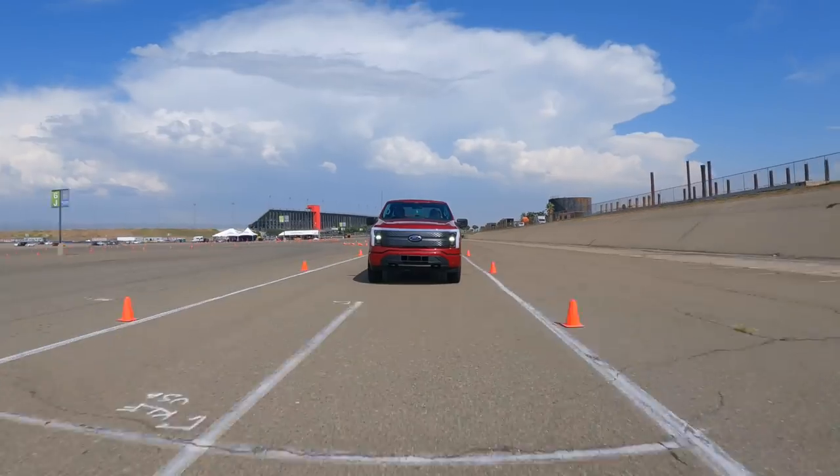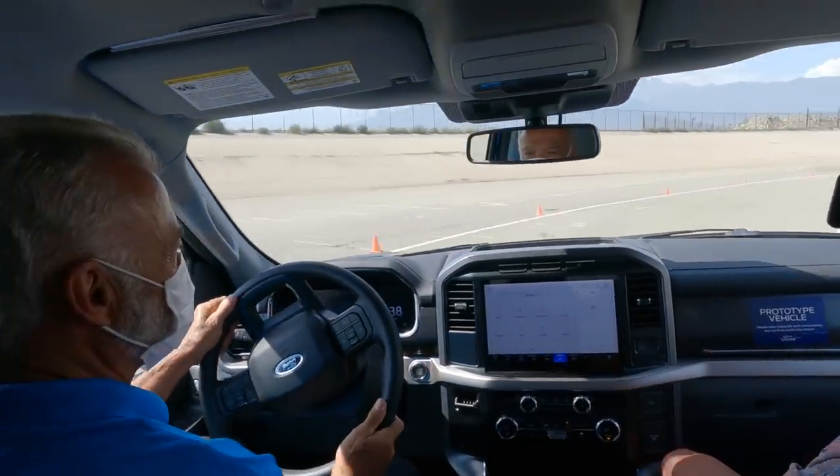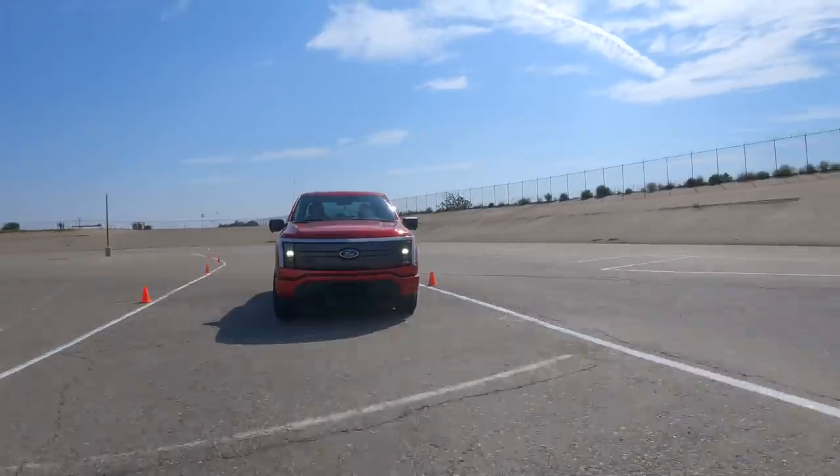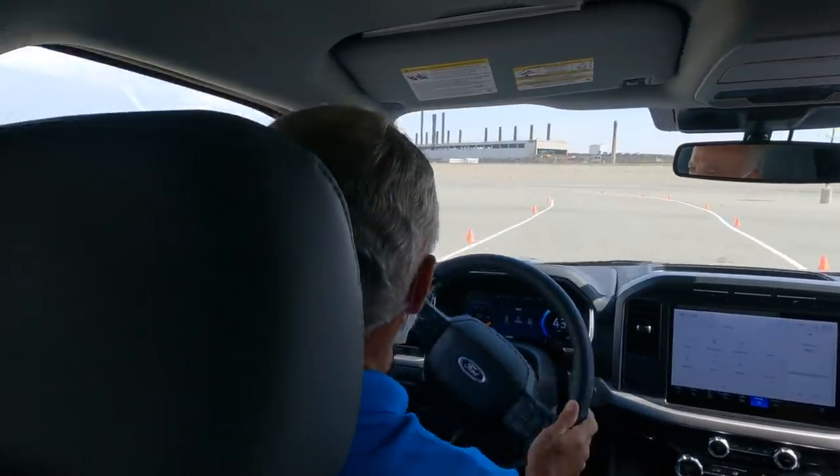Make sure to stay to the end of the video if you want to see an uncut version of the ride-along from inside and outside the Lightning. But here are my big takeaways: the F-150 Lightning is the fastest, smoothest, best-handling Ford truck of all time — full stop.